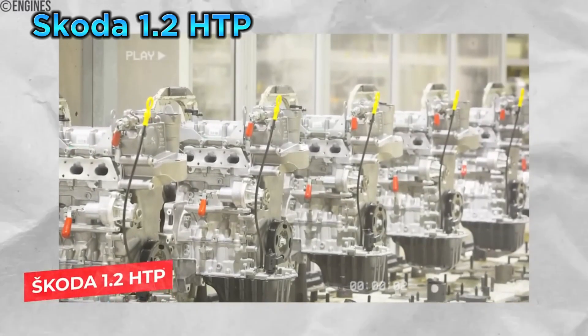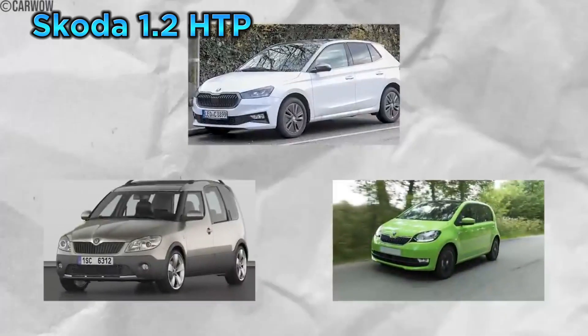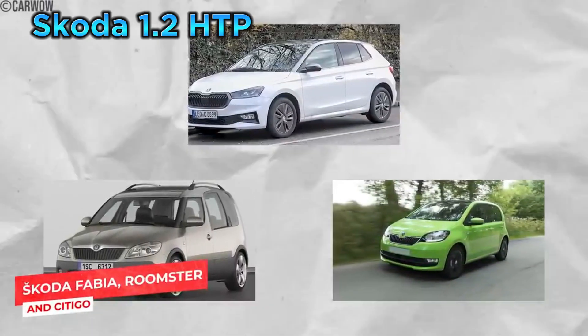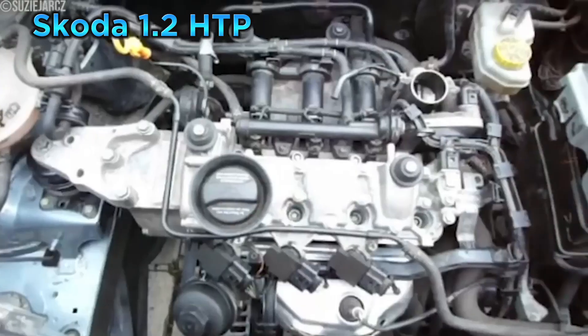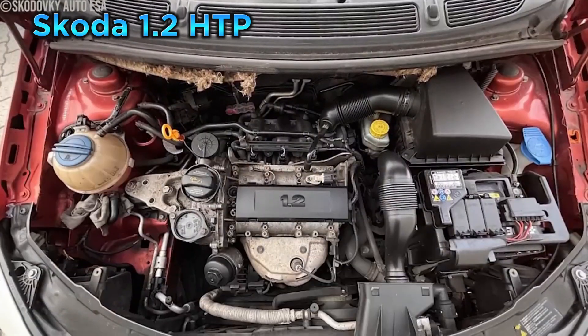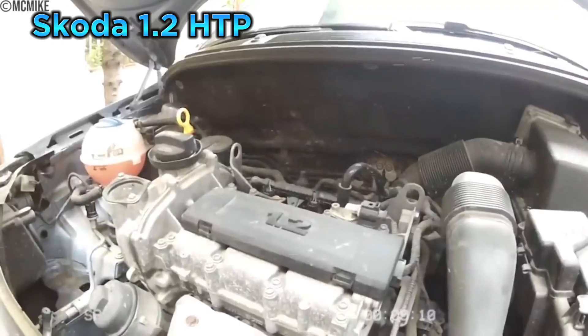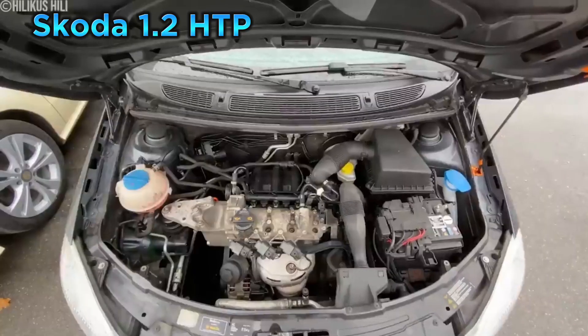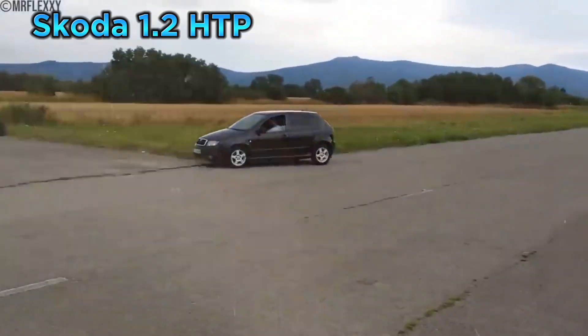We have an engine that's less infamous and more just plain annoying: the Skoda 1.2 HTP. This three-cylinder engine, found in various Skoda Fabia, Roomster, and Citygo models, was designed to be cheap and cheerful — and it was cheerful for about five minutes. With its three cylinders and modest displacement, it produced around 60 to 70 horsepower depending on the version. It was designed for economy, not speed. But what it lacked in power, it made up for in noise — sounding like a lawnmower on steroids, especially when pushed hard.